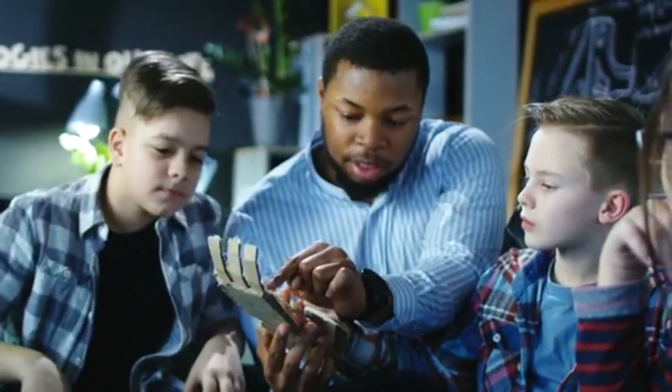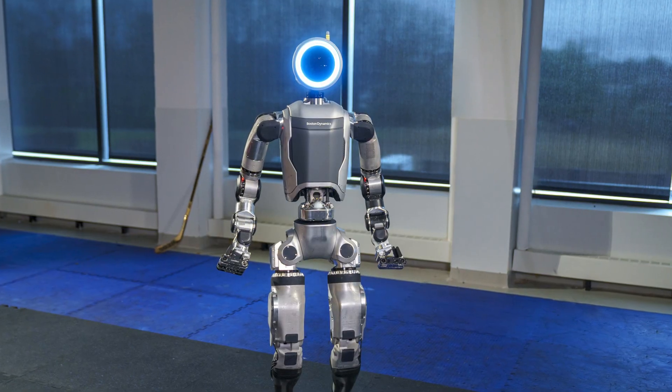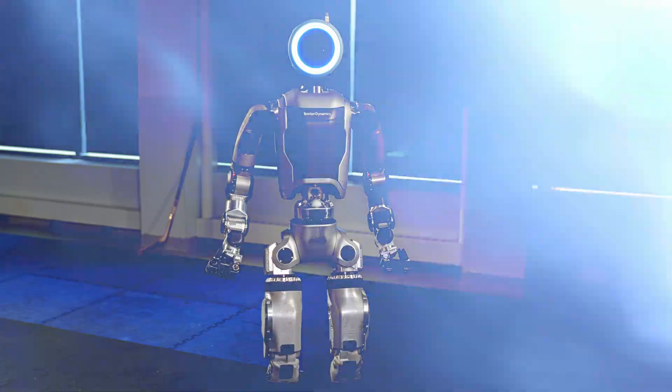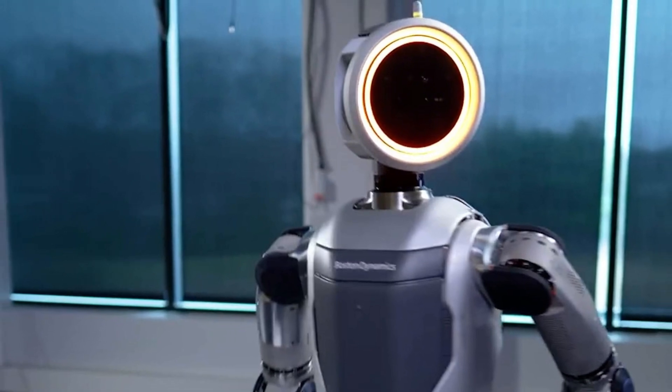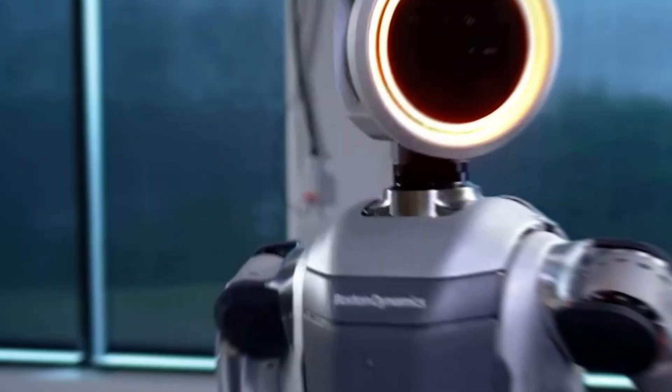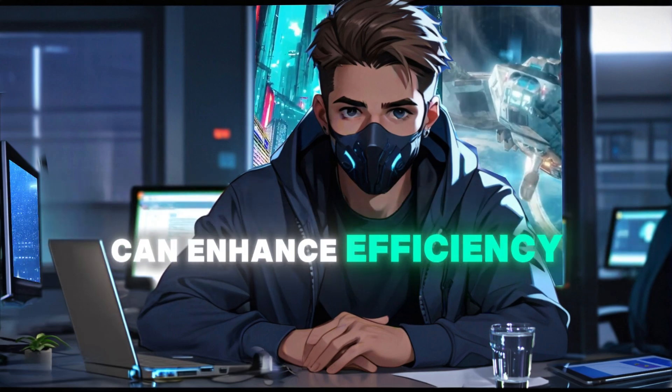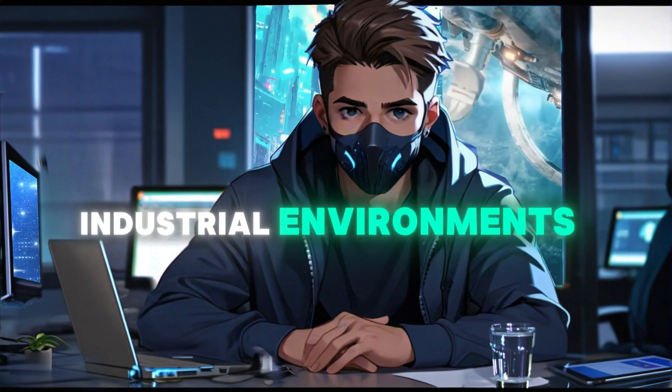Atlas is being tested in various industrial settings, including automotive manufacturing with Hyundai. Its ability to handle heavy and irregular objects makes it suitable for tasks in factories and warehouses. The robot's advanced mobility and manipulation capabilities can enhance efficiency and safety in industrial environments.